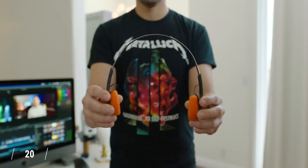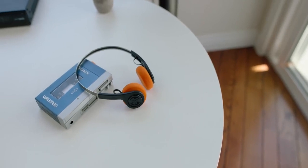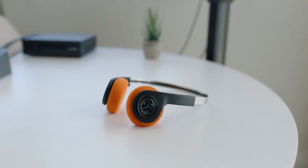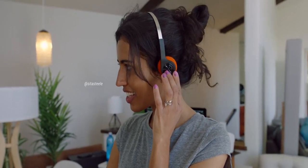Staying in headphone land, these beauties from JLab Audio look like something straight out of Guardians of the Galaxy, but they're Bluetooth. Not only are they under 50, they are under 30 bucks, which kind of doesn't make sense. So if you're into that retro Walkman kind of look but want to get with the times, these are your jam.